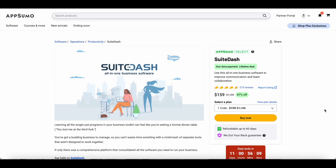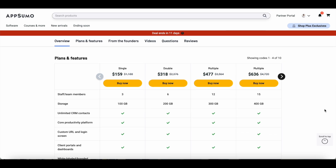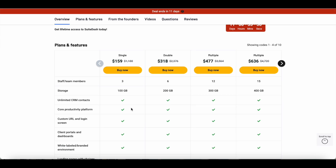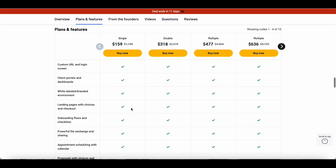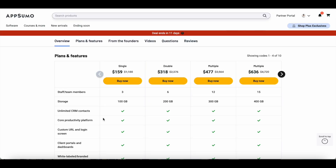This tool is available at AppSumo for $159. The Tier 1 deal includes 100 GB of storage, three team members, unlimited CRM contacts, and access to all features. If you have a larger team or manage more clients, you can stack up codes and go with Tier 2, Tier 3, or Tier 4. But if you're running a small business or just starting up, Tier 1 should be good enough.